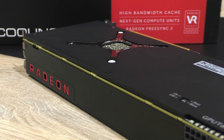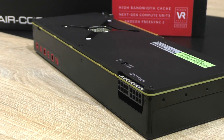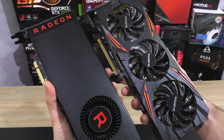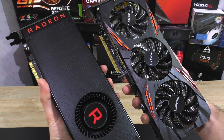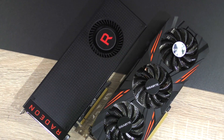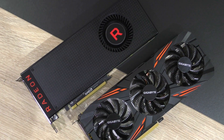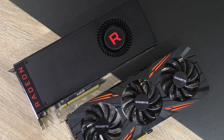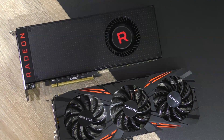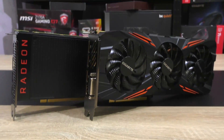Please do keep in mind that this is the reference design of the Vega 56 and I unfortunately don't have a reference card — the Founder's Edition of the GTX 1070. Therefore, the 1070 has a bit of an advantage over the AMD GPU, since this Gigabyte version comes with a better cooler and is factory overclocked. Still, I'll also be overclocking the Vega card to give you an estimate on what to expect once those AIB cards from ASUS, MSI, Gigabyte and so on hit the market. So you should compare the overclocked Vega with the Gigabyte GTX 1070.